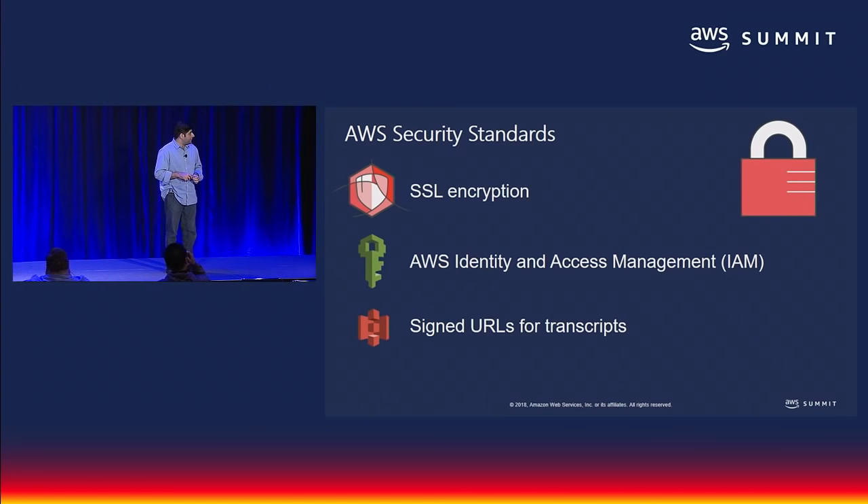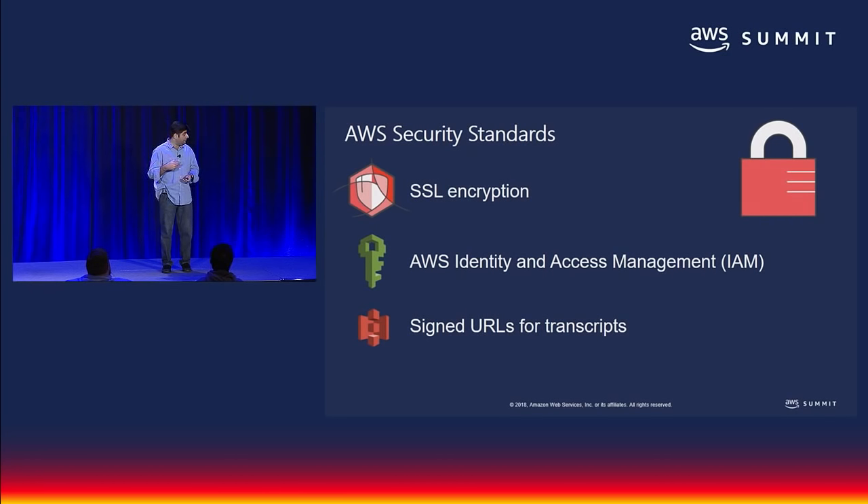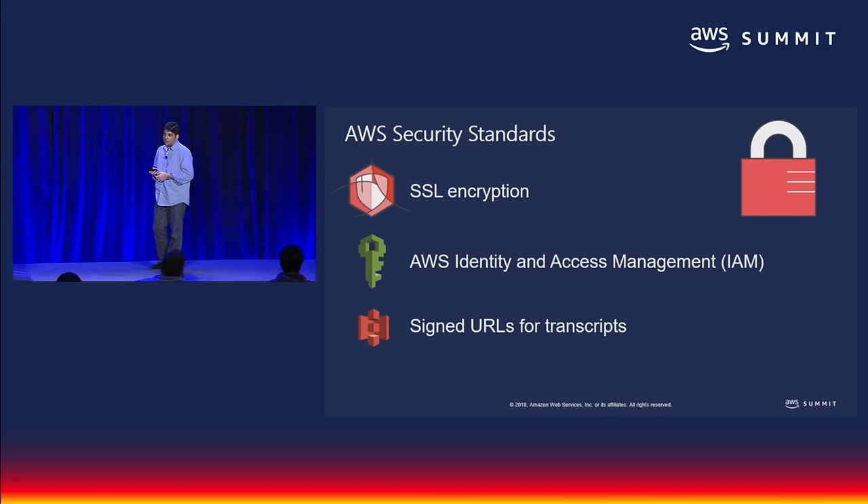Security is job one at AWS. In this particular case, we're talking about security not just of your data in transit and at rest, but also of your use of the service. If you think about the fact that somebody hitting Amazon Translate or Amazon Transcribe under your account is essentially a billable event, you'd like to ensure that data has been emitted with the right auspices and is charged to the right account. As before, SSL encrypts the content — all AWS service endpoints are SSL. IAM and SigV4 signing encrypts the data between the two endpoints and prevents replay attacks. You're also seeing signed URLs for transcripts, so you can limit access to a subset of people with the right access.